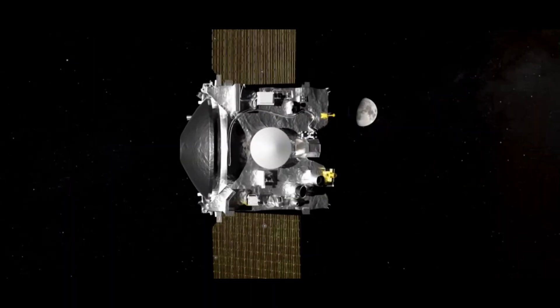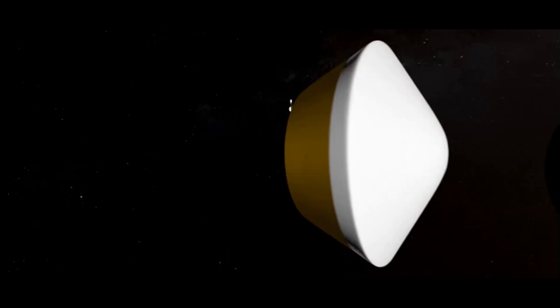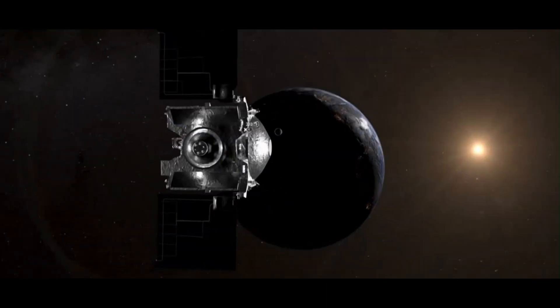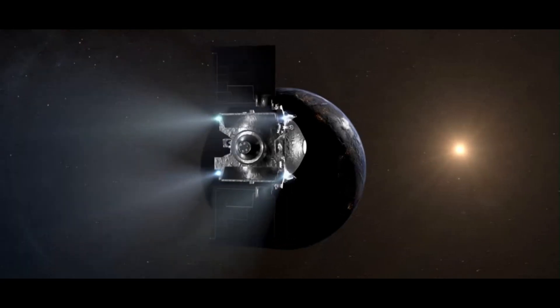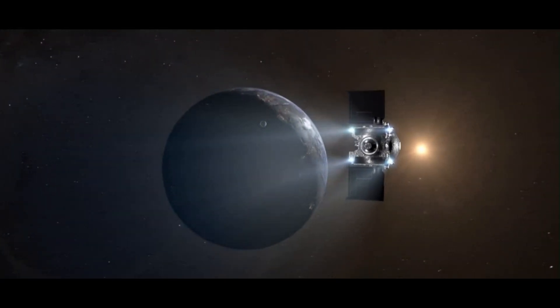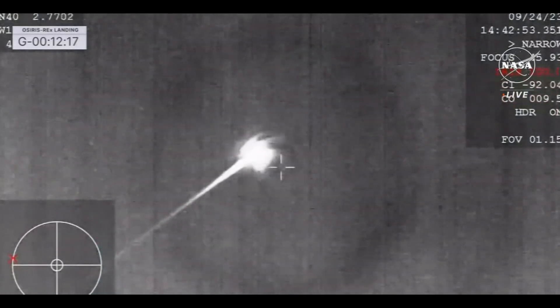OSIRIS-REx orbited the sun a couple of times and then headed back to Earth. On September 25th, it released the sample capsule — about the size of a car tire — and then fired its own thrusters to avoid colliding with Earth, continuing to fly off into space.